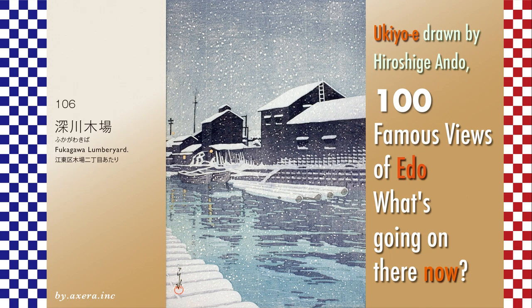In March 1945, the area was completely burned to the ground in an air raid on Tokyo. In 1969, a new lumber yard called Shinkiba was constructed on reclaimed land offshore, and the existing lumber yard was converted into Kiba Park. The moat that ran throughout the park was generally turned into water parks and walking paths, with condominiums and other buildings lining the sides.